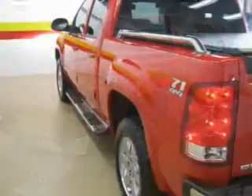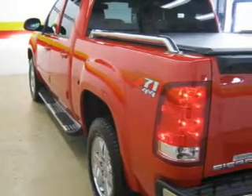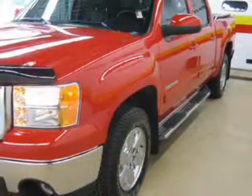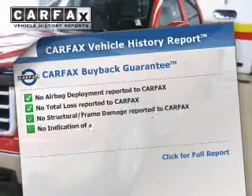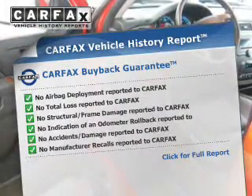Treat yourself to the splendor of a premium sound system. Brake safely with the anti-lock braking system. Power and reliability are a great combination — this vehicle has both. Rest easy knowing this vehicle comes with a Carfax Vehicle History Report from Carfax, the most trusted provider of vehicle information.